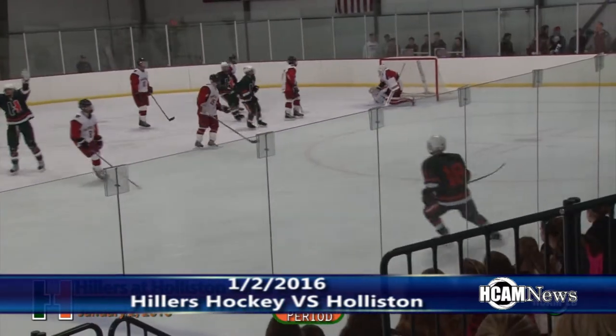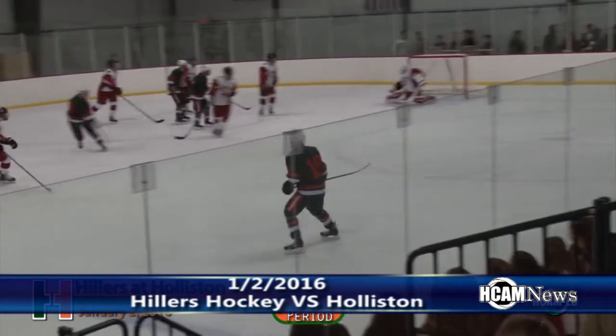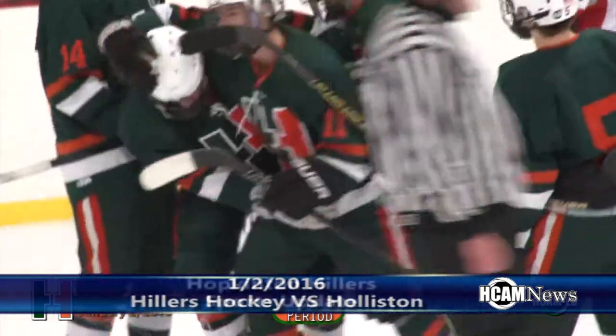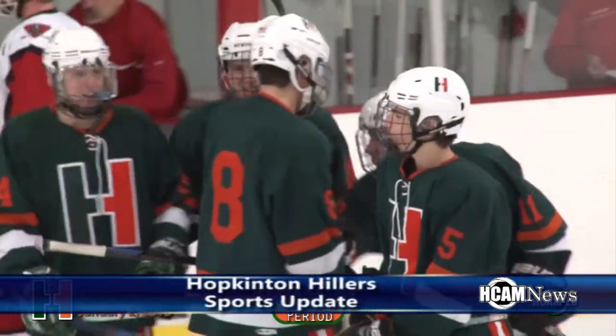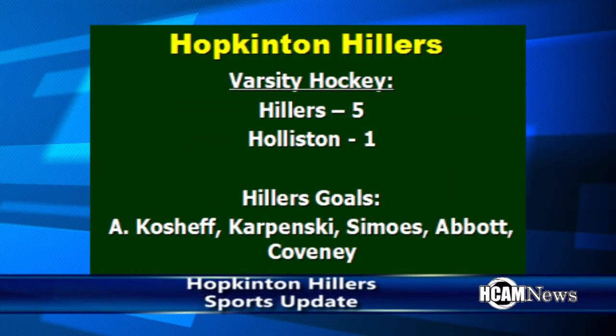It's a bomb shot and he scores! He wound up, took almost a full windmill and he buried it from just the top of the circle, and the Hillers now lead 5-1. The Hillers get the 5-1 win over Holliston. Five goals from five different players improved the Hillers to 6-1 on the season.